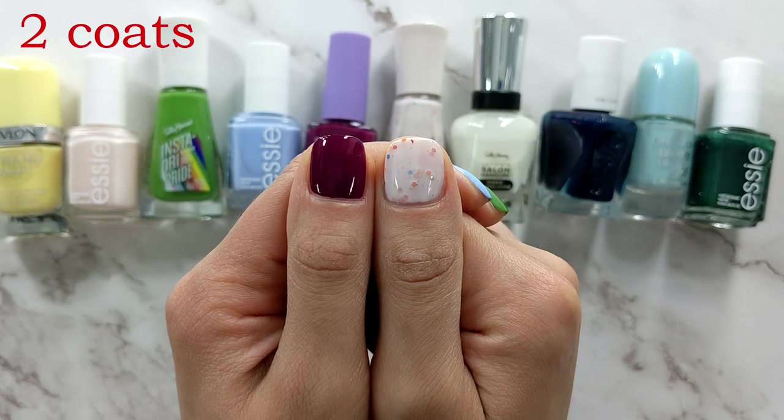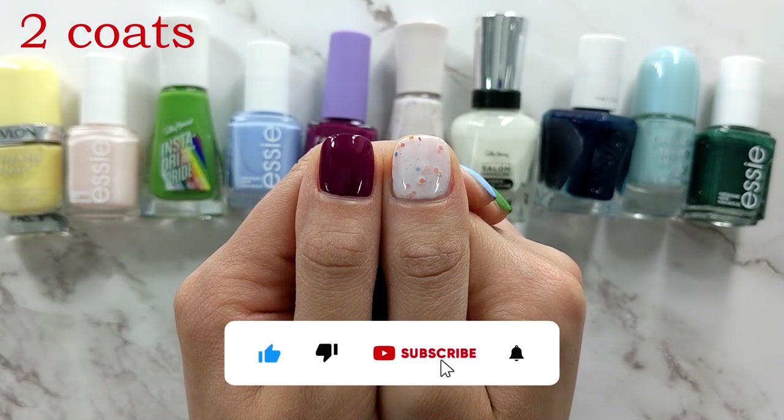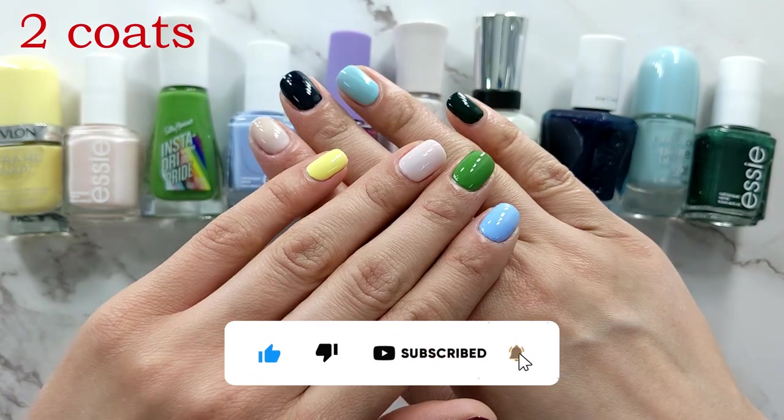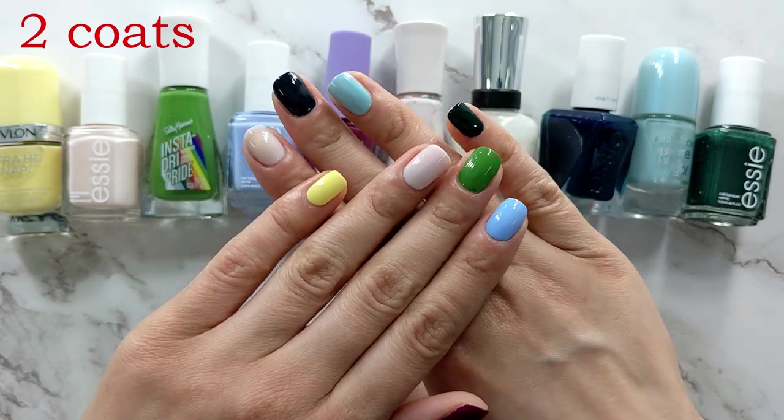And this is it for the video. I hope you like it. Please subscribe. Let me know in the comments what is your favorite nail polish for summer. Thank you for watching and I will see you in my next video. Bye!